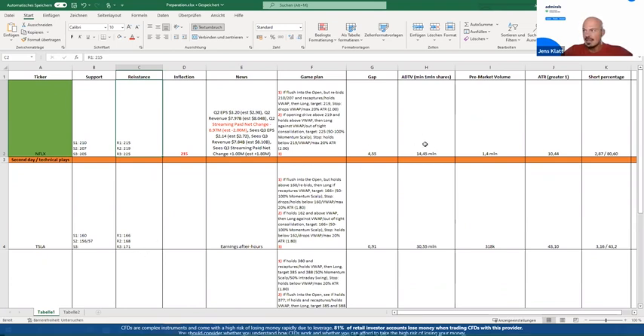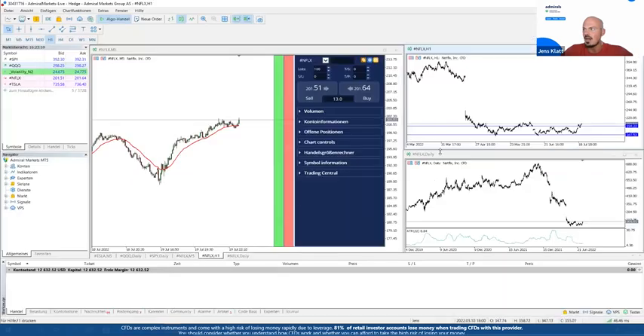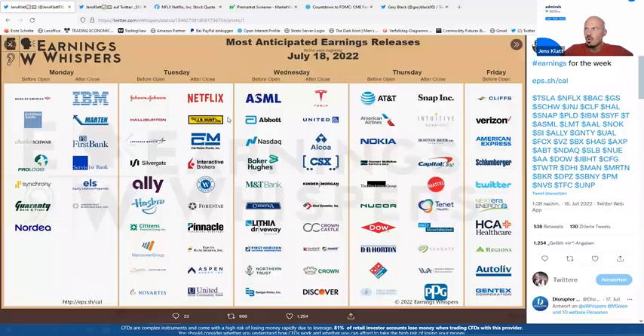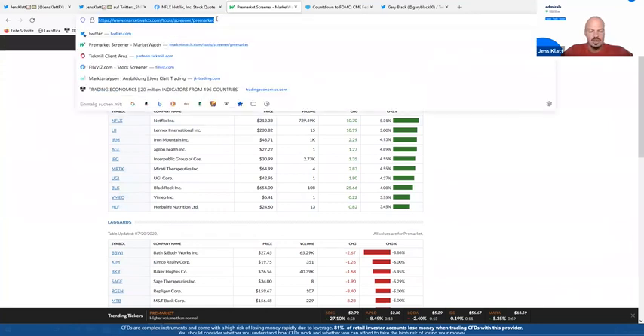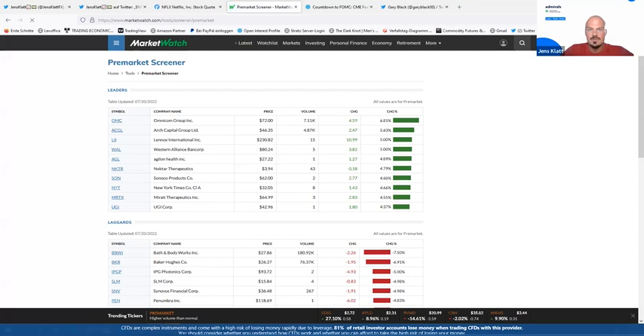Where do you get these numbers? You won't find them in MetaTrader since it only covers spot trading. For this I head over to the pre-market screener on MarketWatch — completely free. I'll share the link in the chat box. I call it the 'pmkt screener.' You can already see Netflix there, obviously coming down a bit in pre-market to around $210.